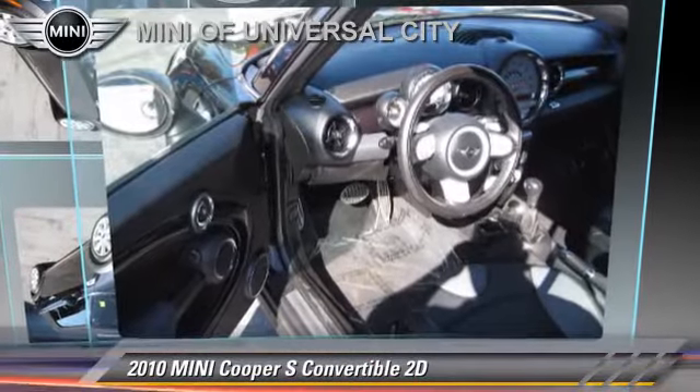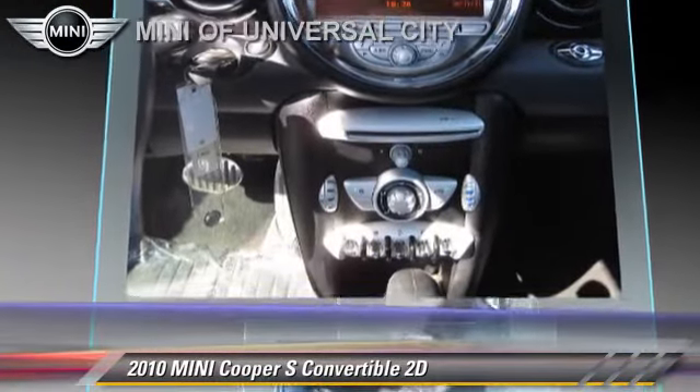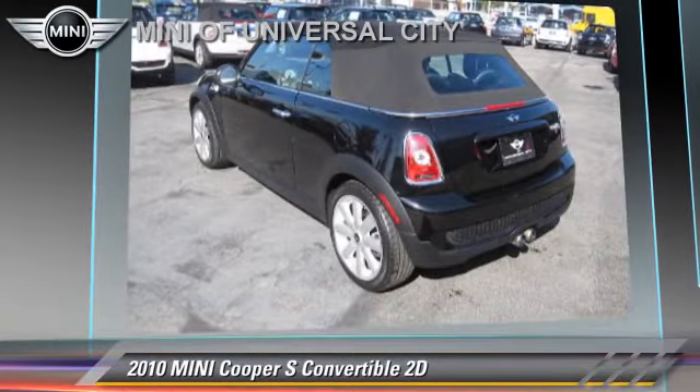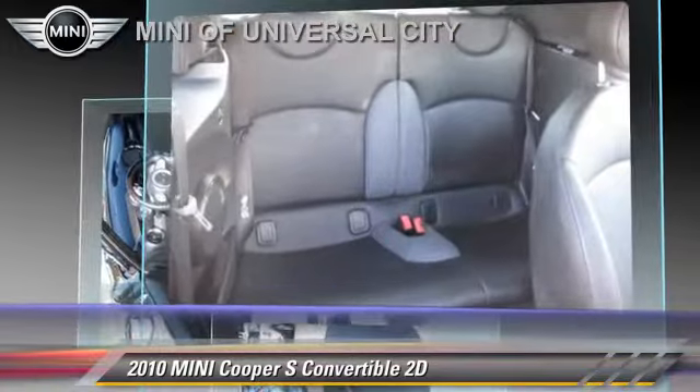The 2010 Mini Cooper S, powered by a turbo 1.6-liter four-cylinder engine, with a six-speed Steptronic transmission. This front-wheel drive convertible, with fewer than 20,000 miles on the odometer, is well-equipped.